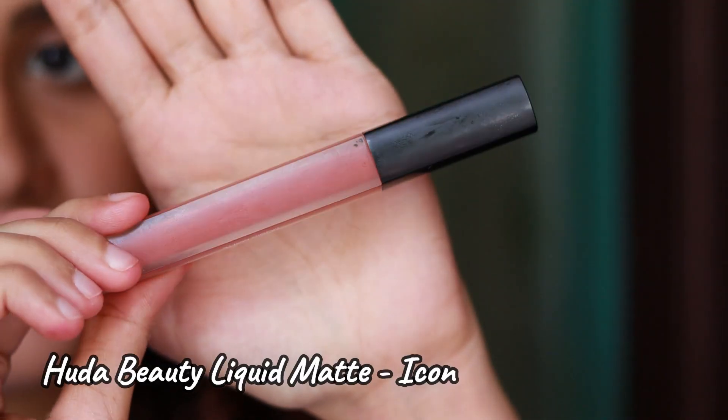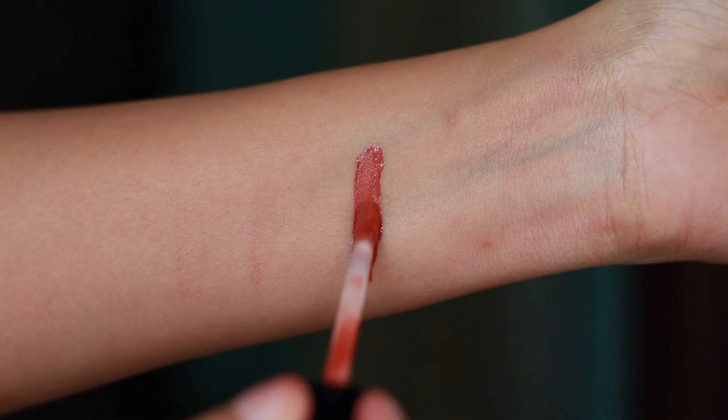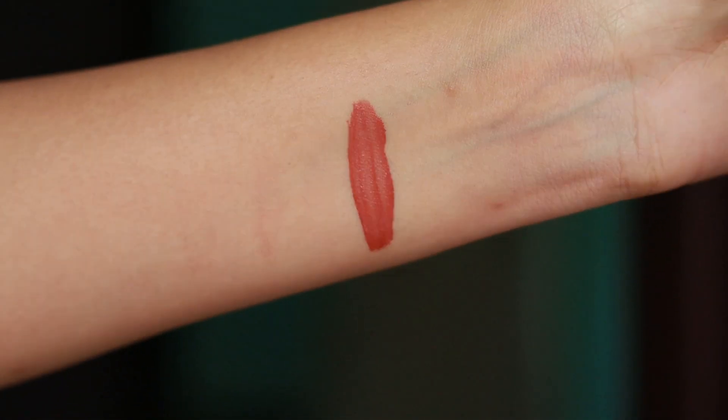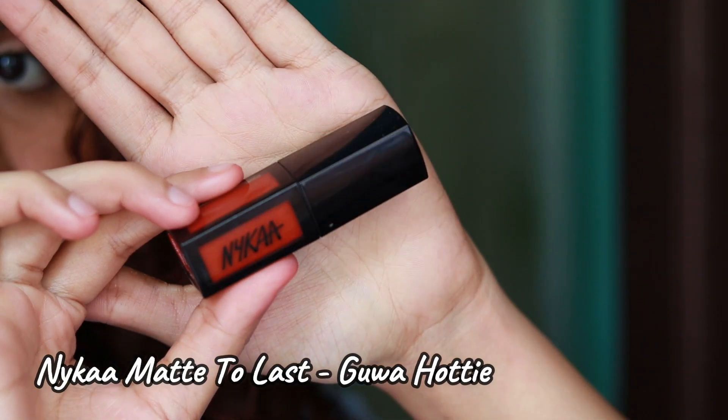The next one is the Only One shade Beauty liquid lipstick in the shade Icon. I really love this shade — it's a warm rusty red kind of shade, but it also has a bit of brown in it. The dupe for this is actually not just one lipstick; I'm going to show a mixture of two lipsticks which looks exactly like Icon.